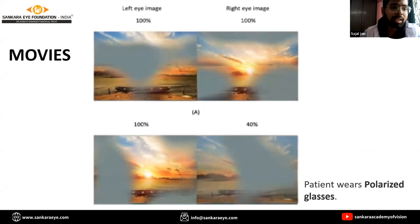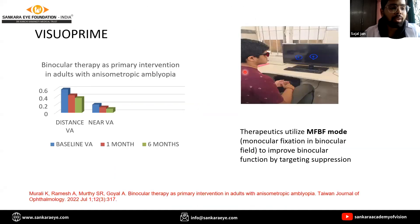The same concept has been translated to movies as well, where the patient wears polarized glasses. An irregularly shaped blob is applied to the image seen by the amblyopic eye, and an inverse mask is applied to the image seen by the fellow eye. The patient has to combine both images to get a binocular view of the movie. The last modality is a software called Visuoprime, which we use in our setup and works on the same dichoptic principle. The patient wears anaglyph glasses and it has been proved as a useful primary intervention in the management of anisometropic amblyopia in adults by Arupita et al.